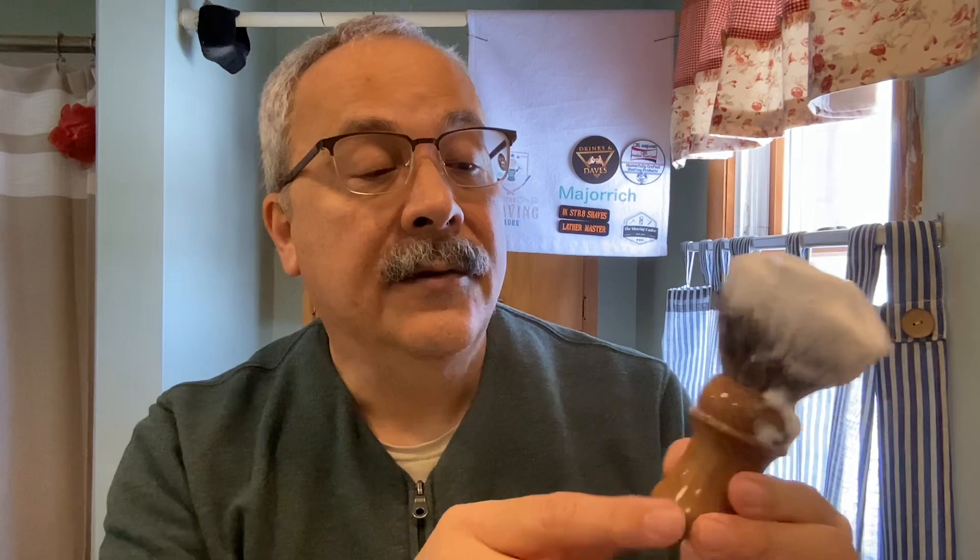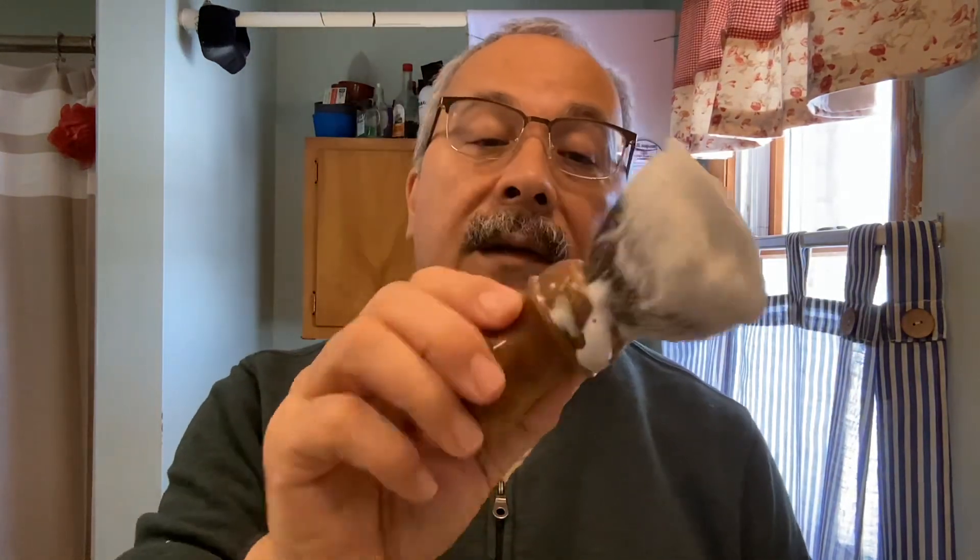We're using a chestnut brush handle turned for me by my friend Gray Dog. This came out of a cabin at the scout camp I used to spend my youth at. It's a badger brush.